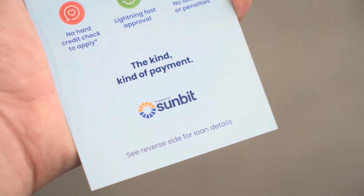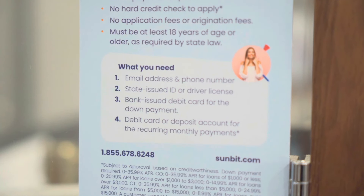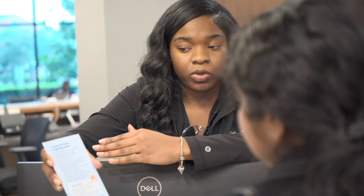It is not a credit card — it is a payment loan, and to see what your options are is very easy. All we need would be a driver's license and we'd be able to pull up exactly what your payment options look like. Sunbit is a payment option available to all of our patients whether you have insurance or not, and the process is very simple to sign up.